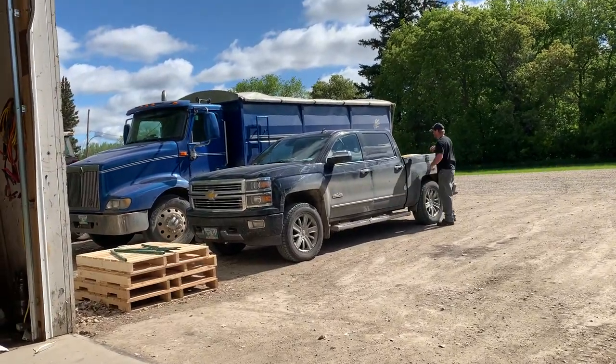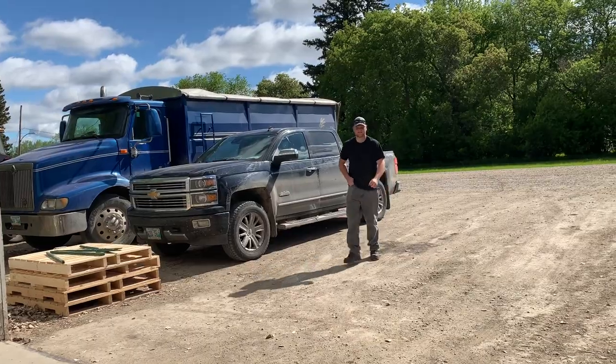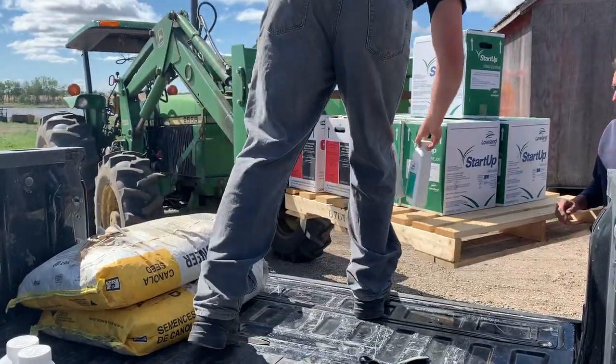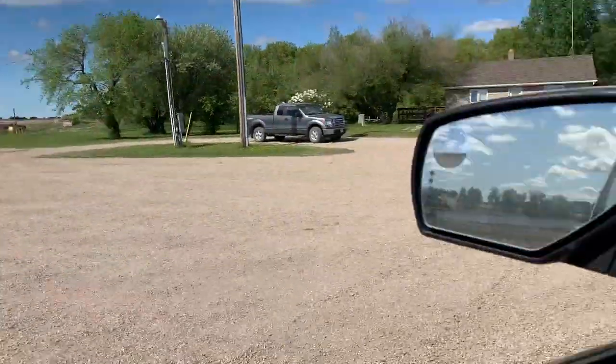Brent went to the chiropractor yesterday because he's lifting too many heavy bags. Great day for spray. What's up guys? New day. It is Saturday. I had my first sleep in today in months.